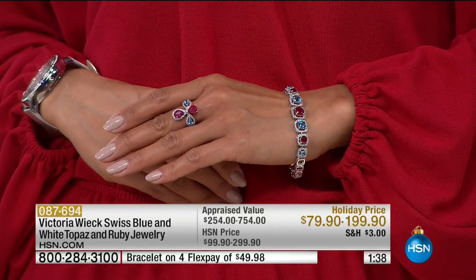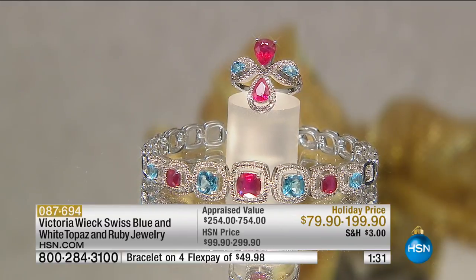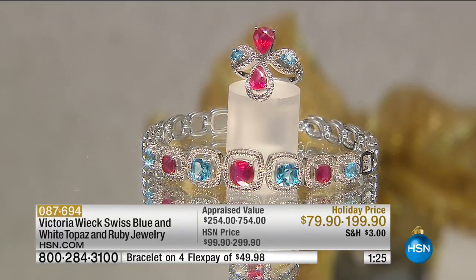That ring almost looks like it could be angelic — very cross-like. All those wonderful things we love. And the fact that it's $79, these are prices of fashion jewelry, prices of glass jewelry, prices of stainless steel jewelry — but this is serious fine jewelry.